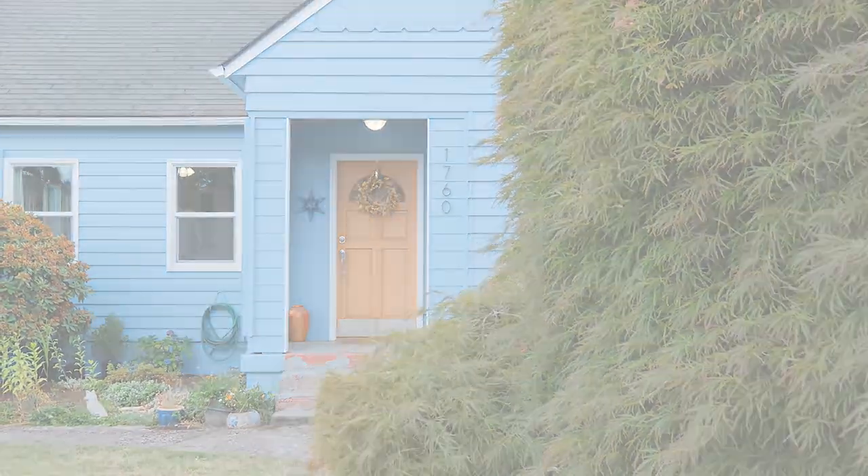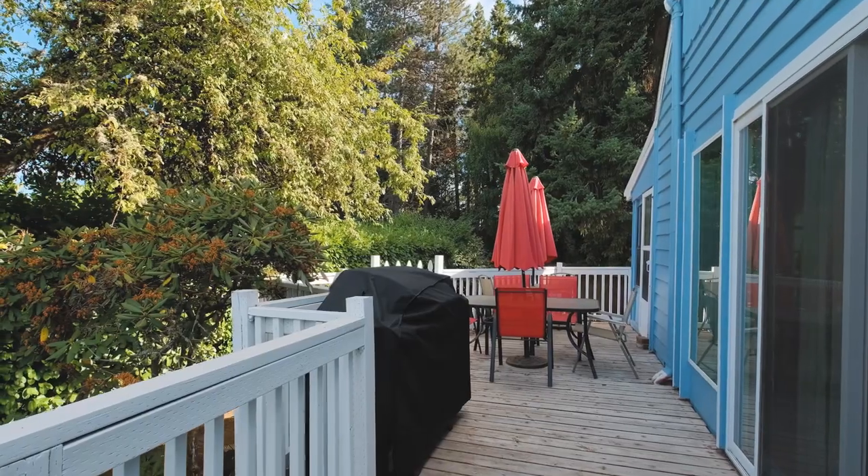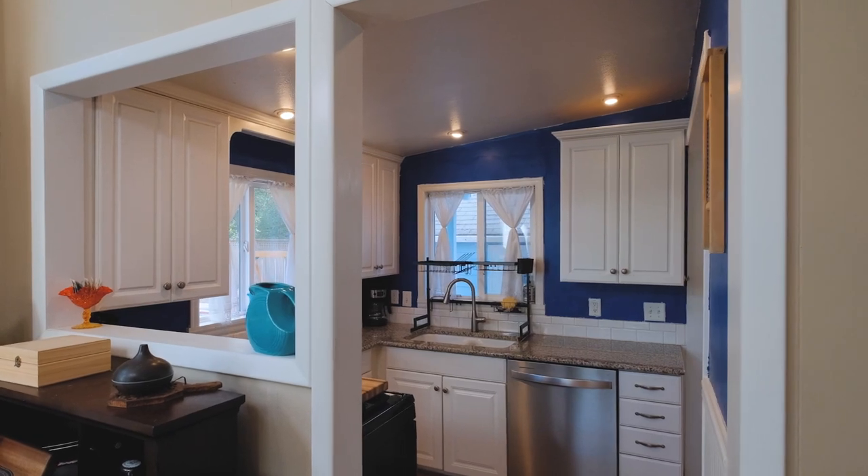Let's go inside and take a look. This home is also very spacious — three bedrooms, over 1,800 square feet, and it sits on a quarter-acre lot.